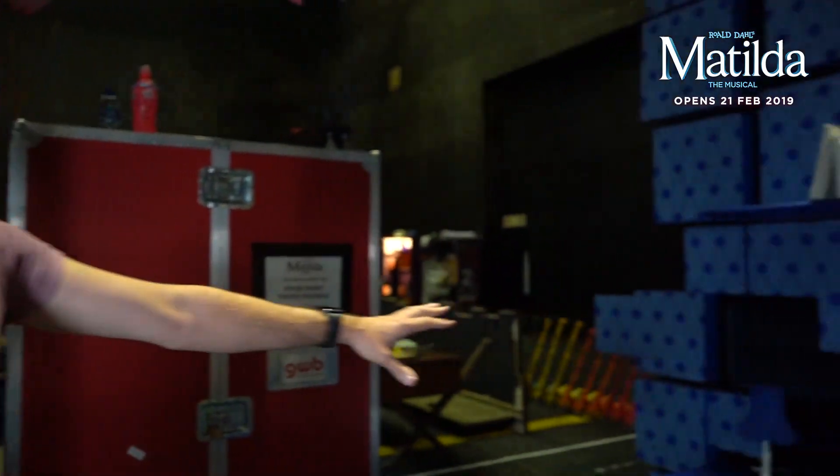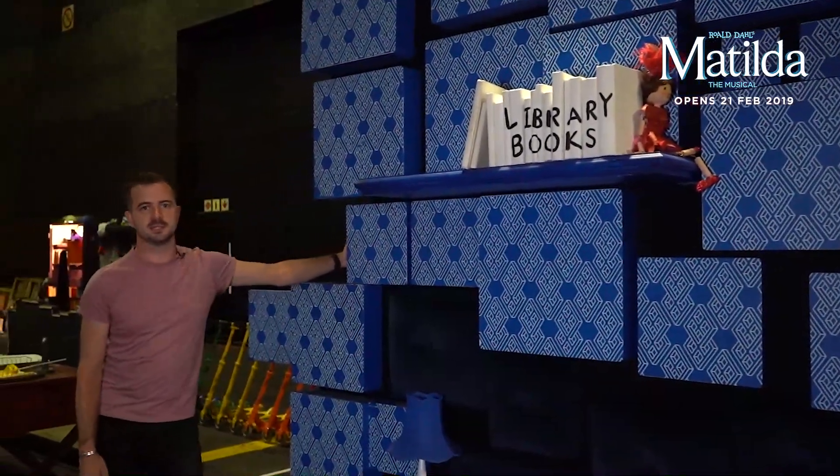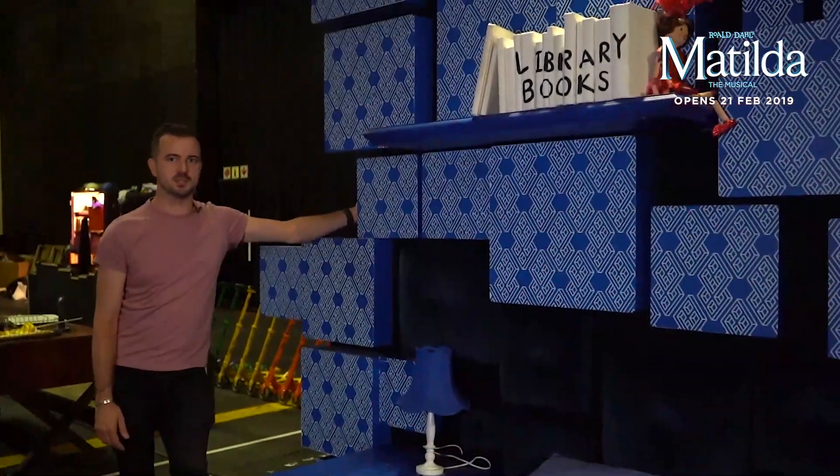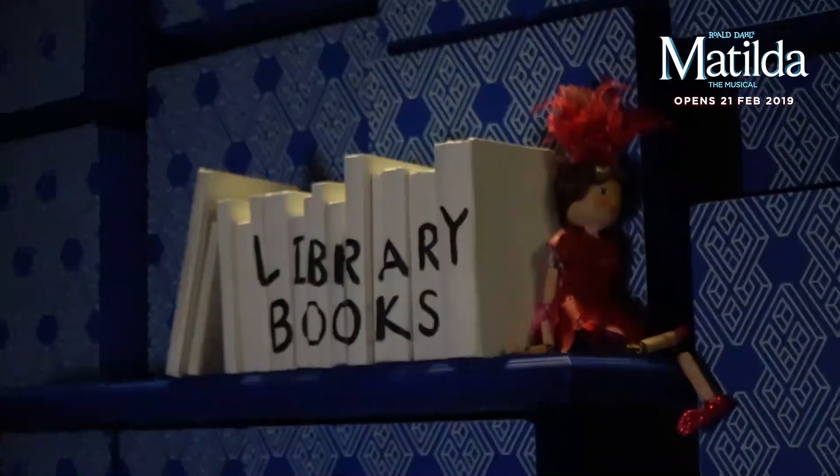Matilda's bedroom — you'll see this come on and off throughout Act One and Act Two. Like the Wormwood house it's nice and bright but it's also blue, as this is where she hides away and this is where she's lost in her thoughts. As always with Matilda, there's library books not far away.